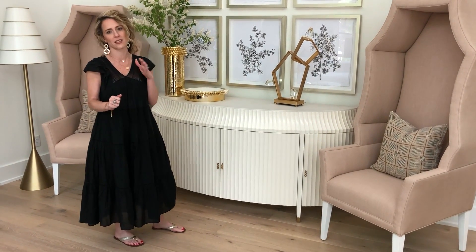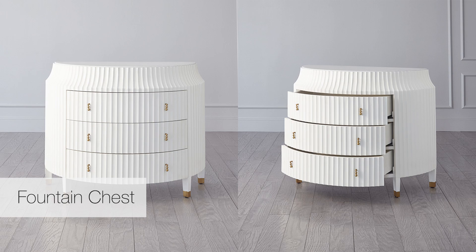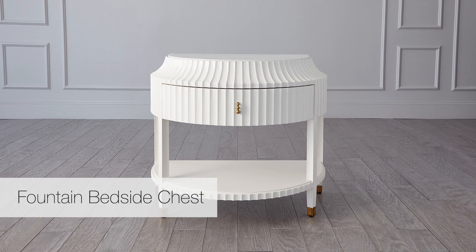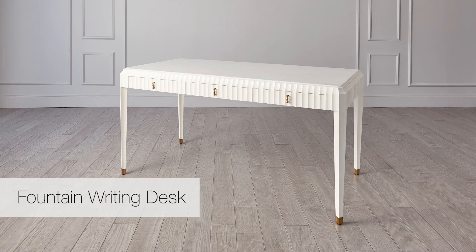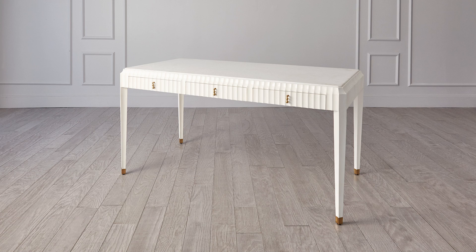We have several other pieces in this collection — a chest of drawers, a bedside chest, this beautiful buffet, and a desk. I love the Flute Collection; it's one of my favorite new collections across all of the furniture pieces.